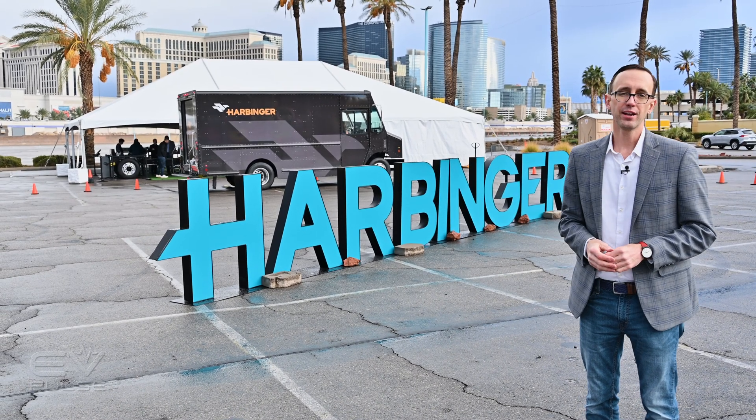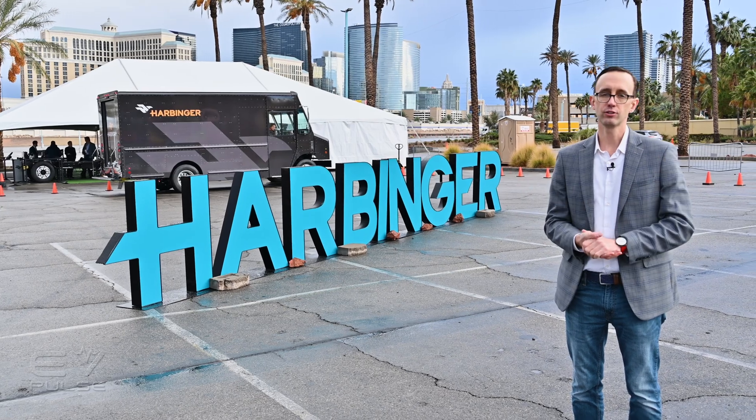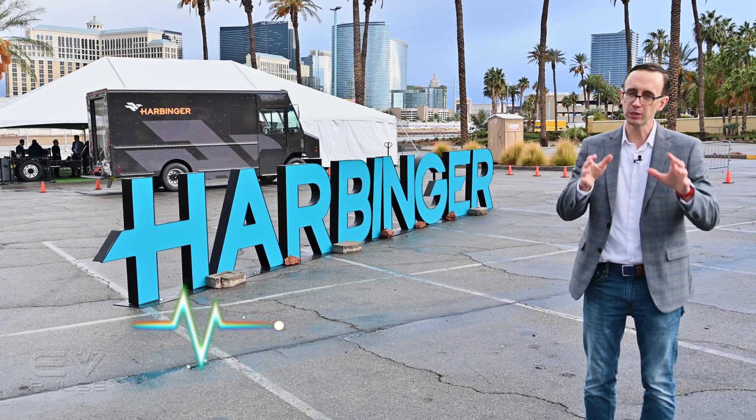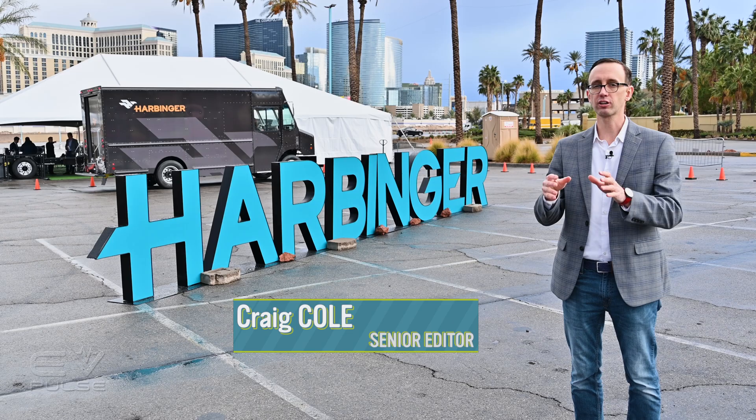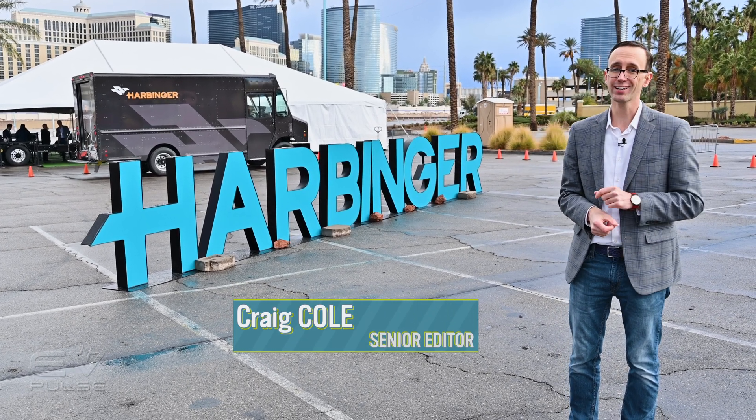Harbinger is a startup vehicle manufacturer based in Los Angeles, California, founded in 2021. They're building a flexible all-electric commercial vehicle platform for the medium-duty market, and we're going to check it out here at CES.